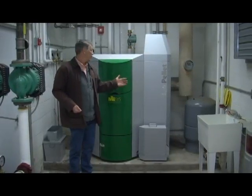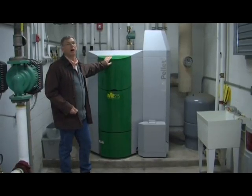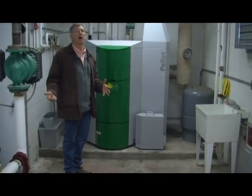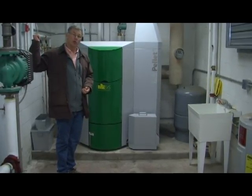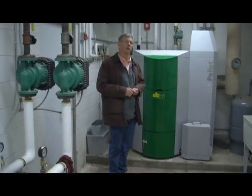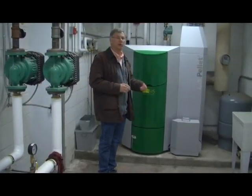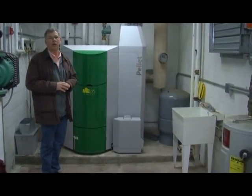Turning around, we're looking at our main energy system. This single unit produces enough heat not only for the original two-bay garage, but also for the new garage's two bays, plus the office, break room, and locker room — a 60 by 80 foot well-insulated building. We've been able to cut our energy costs significantly with wood pellets versus the old oil burner.